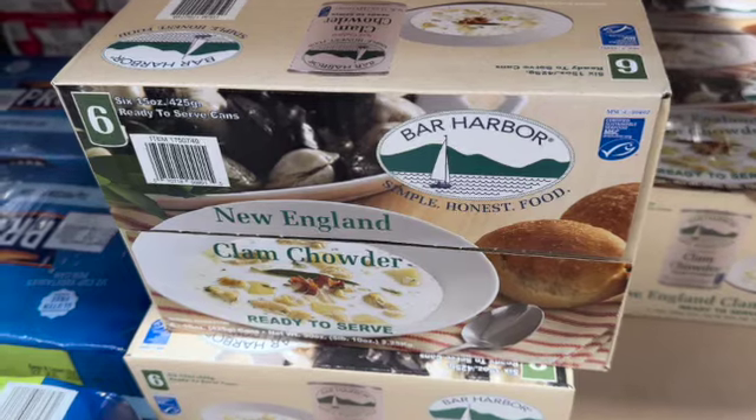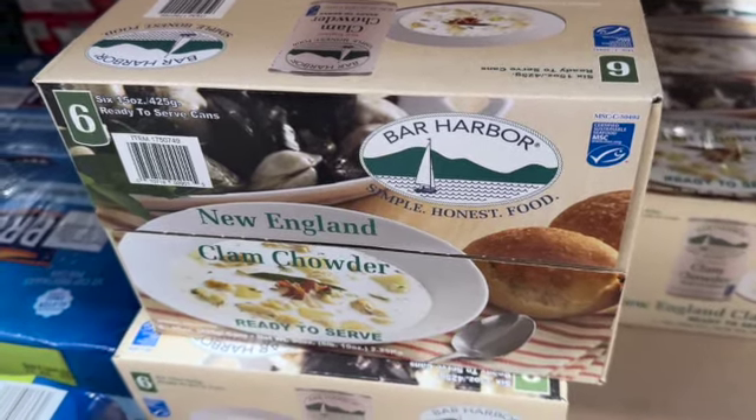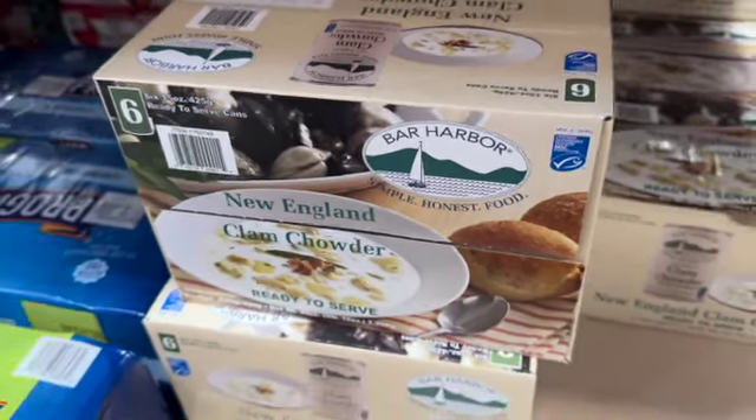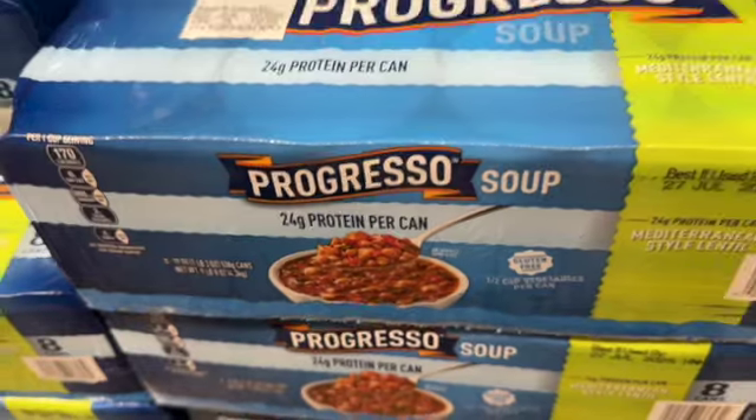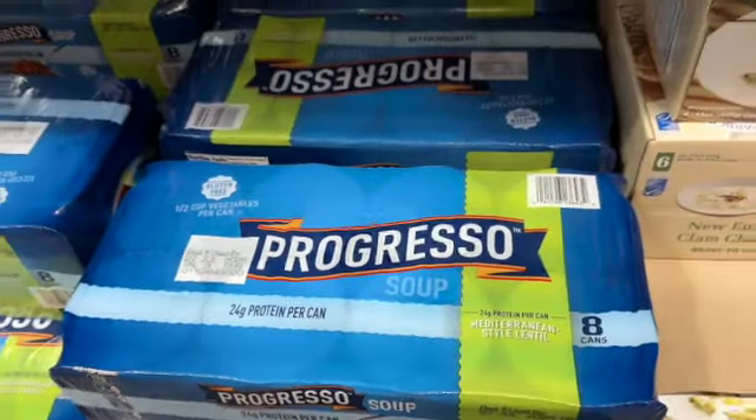6.15-ounce cans of Bar Harbor New England Clam Chowder, ready to serve — $12.99. And 8.19-ounce cans of Progresso Mediterranean Lentil Soup for $12.79.